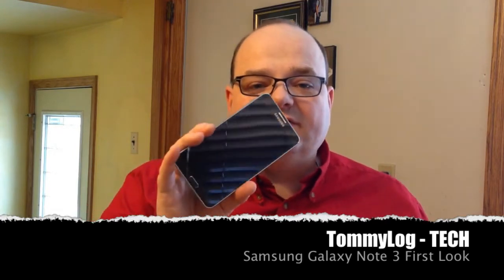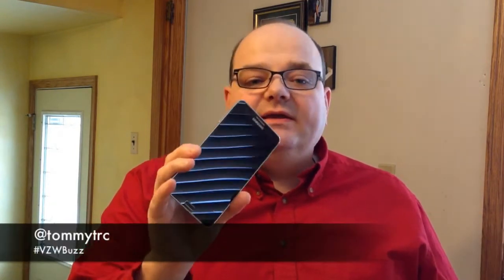Hey kids, it's Tommy, and for my first — well, kind of second — video talking about the Galaxy Note 3 that Verizon provided for me (my opinions are my own), I want to show you the size of this.